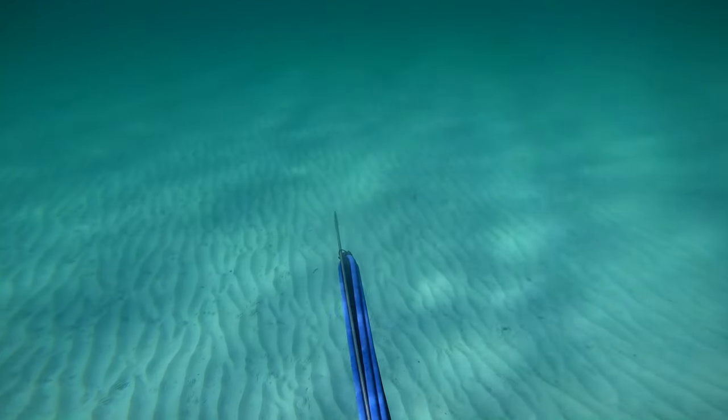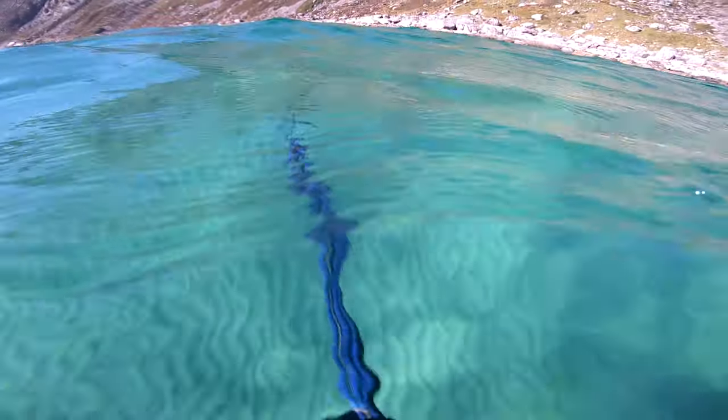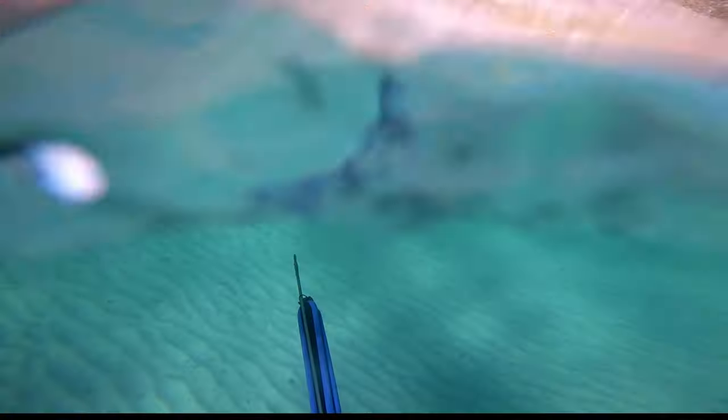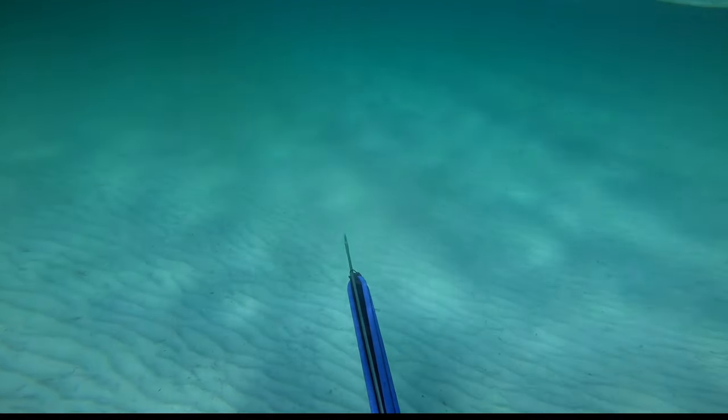I am not allowed to shoot sea trout with my speargun, but I am allowed to shoot sea bass. I see a lot of them — it's a whole shoal — but they keep splitting up. I'm only looking for one sea bass. If I get one of those, I'll be happy.